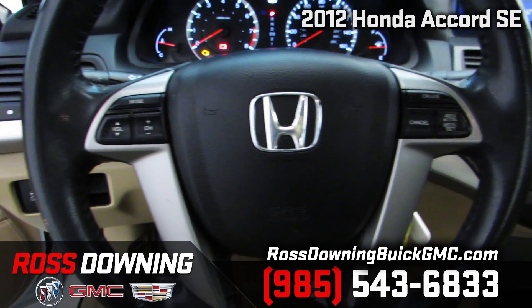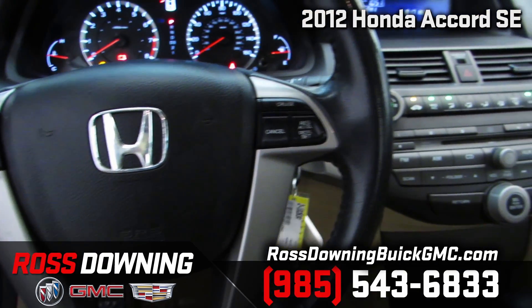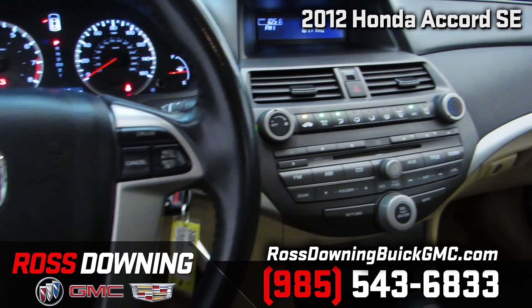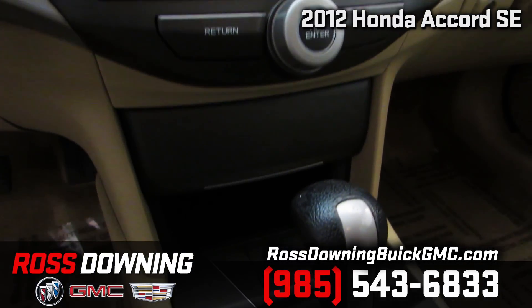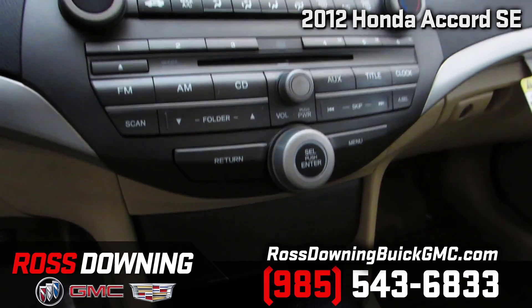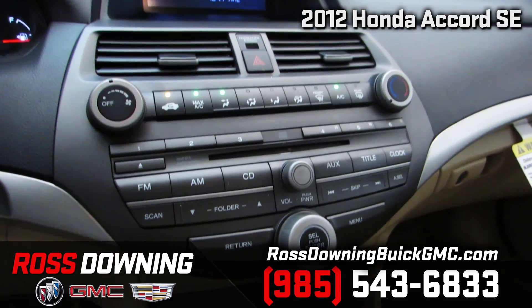It also features a CD MP3 player with auxiliary input and USB port for additional entertainment options, plus the convenience of cruise control and a telescopic tilt steering wheel to help maximize driver comfort.